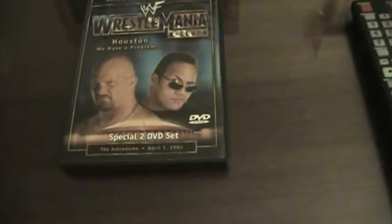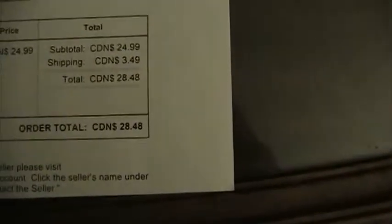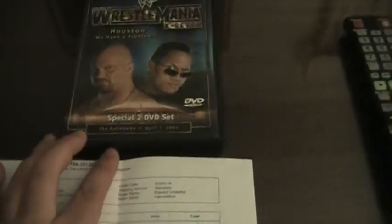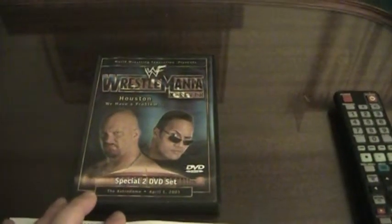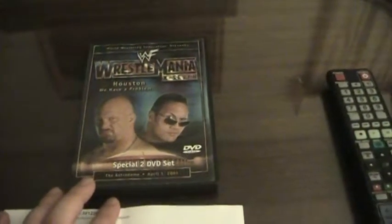Now, many of you will be wondering how much I paid for this DVD. I got this off Amazon back in December 2014. Here's the billing slip — $28.48 Canadian, and I got it in very good condition. If you can find it for a decent price, I would definitely recommend this DVD. It's very worthy of any spot in a WWE/WWF fan's DVD collection.